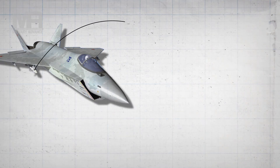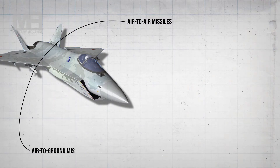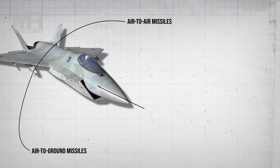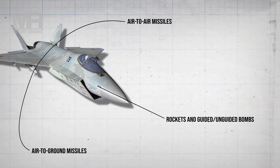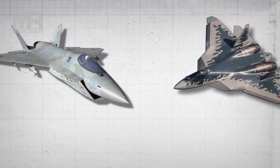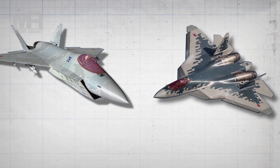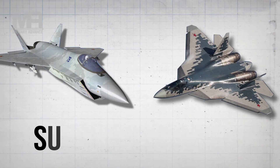In keeping with its multipurpose role, it boasts a diverse suite of air-to-air and air-to-ground missiles, as well as rockets and guided and unguided bombs, that can be carried in a combination of internal and external bays. The Checkmate offers a glass cockpit with a broadly similar layout to that of the SU-57, as well as an artificial-intelligence-powered Matryoshka logistics support system that promises simple and cost-effective maintenance cycles.